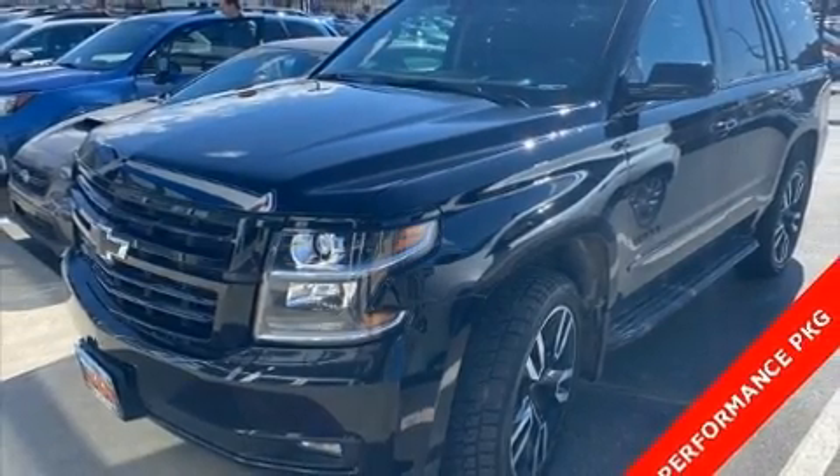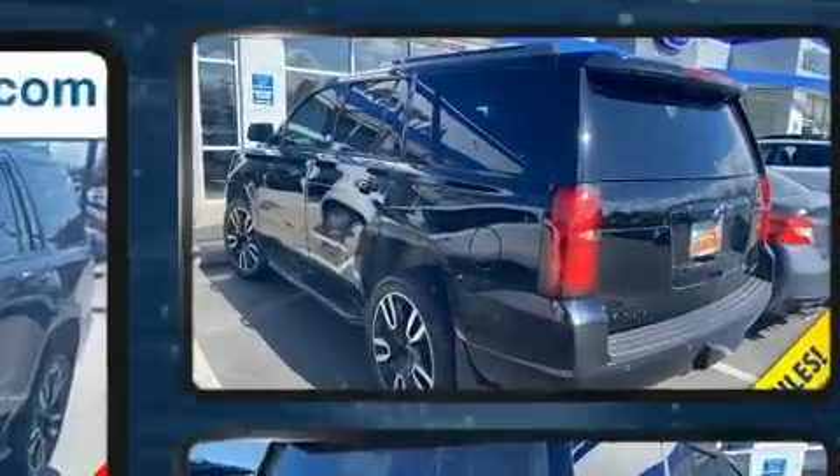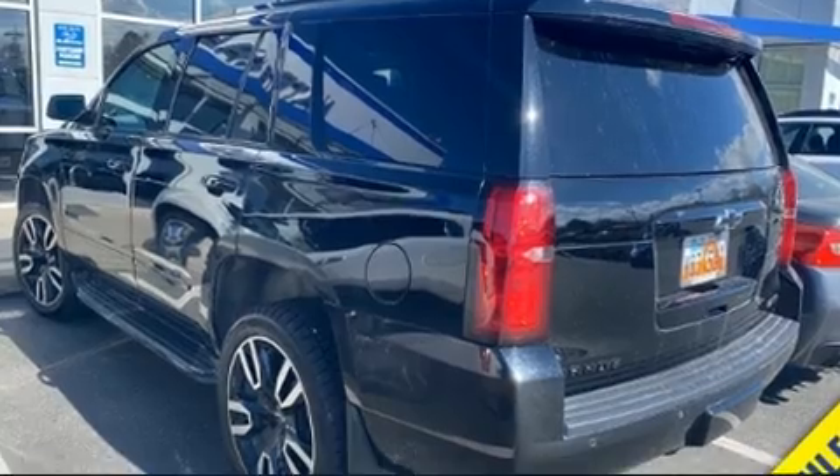Here's a great deal on a 2018 Chevrolet Tahoe. With less than 10,000 miles on the odometer, this four-door sport utility vehicle prioritizes comfort, safety, and convenience.